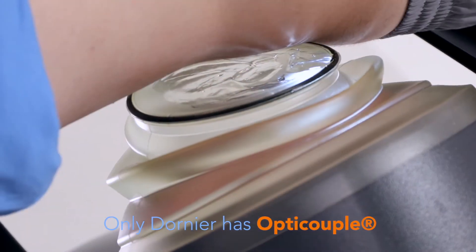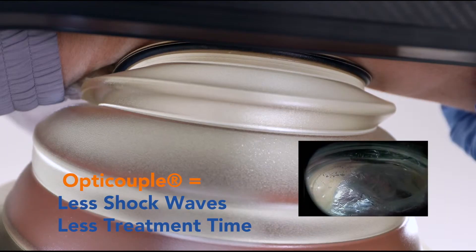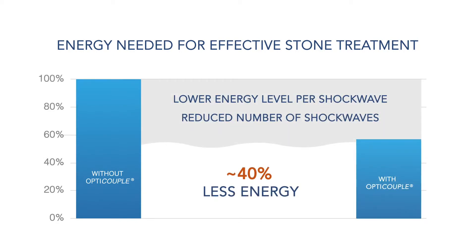This means that if you can remove all air bubbles in an optically controlled manner, then you will increase your energy transfer by about 40%. It is one of the major advances in ESWL treatment.